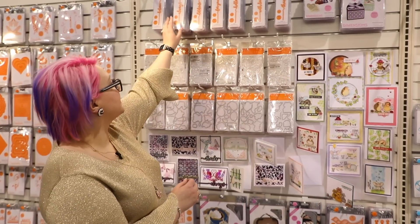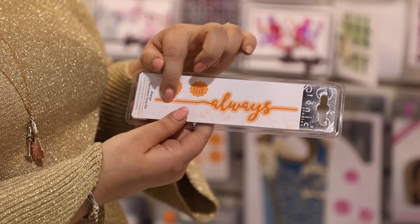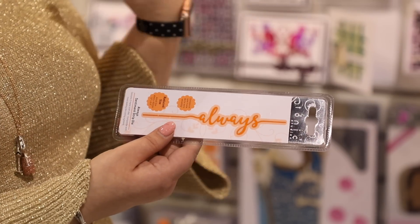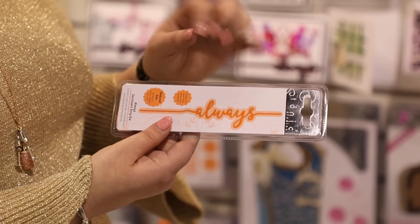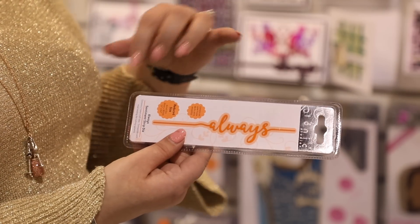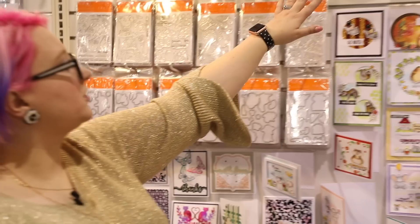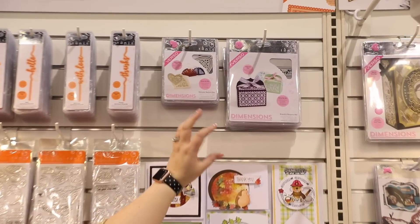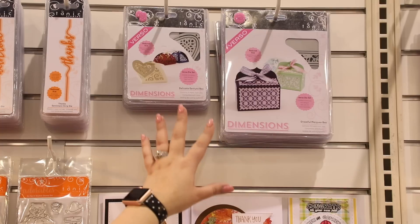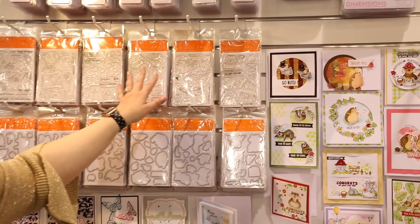Let's look at new dies. We have seven sentiment strip dies that fit all the way across an A2 card and also have a rounded edge so they work on larger scrapbook pages or cards too. They're a double die with matting behind so you can pop them out if needed. We also have two boxes with lots of different inserts for multiple occasions — you don't have to use the inserts if you want something plainer or prefer to stamp on them. And we have adorable stamps too.